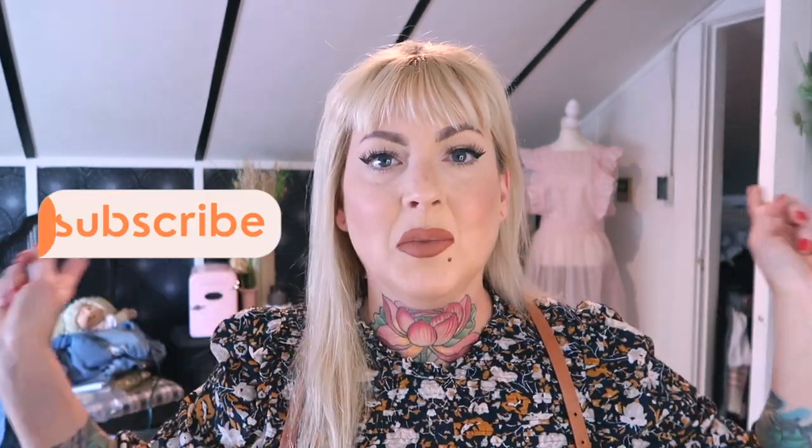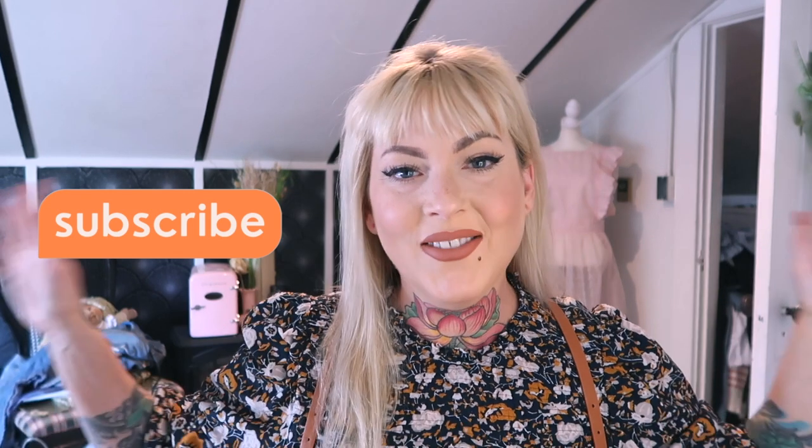Hello everybody and welcome back. We're going to be doing a two-day vlog together and we're going to be redecorating this room. I'm so excited. It's something that I've been wanting to do for a really long time and really just kind of needed to think about what I wanted to do and find the right piece of furniture to kind of mold this whole room after.